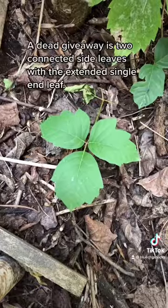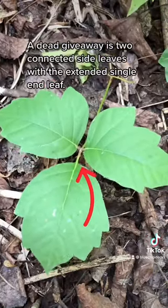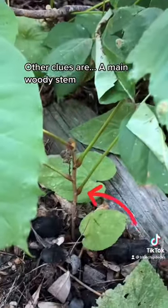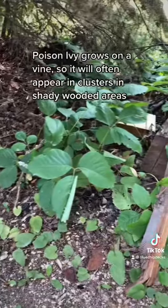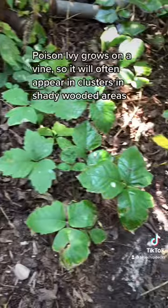A dead giveaway is to connect its side leaves with the extended single end leaf. Other clues are a main woody stem and white berries on a few plants. Poison ivy grows on a vine, so it will often appear in clusters in shady, wooded areas.